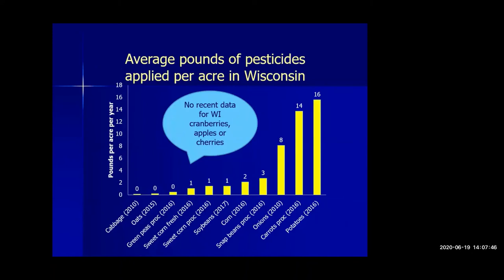Wisconsin farmers report pesticide use on different crops from the National Agricultural Statistics Survey, showing pounds of pesticides applied per acre per year. Crops like cabbage, oats, and green peas have very low levels. Field corn is at two pounds per acre per year. Snap beans are at three, and onions, carrots, and potatoes have significantly higher pounds per acre. We don't have recent Wisconsin data for cranberries, apples, or cherries — apple and cherry data was last collected in 2005.